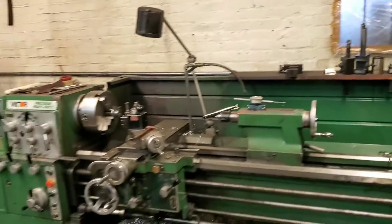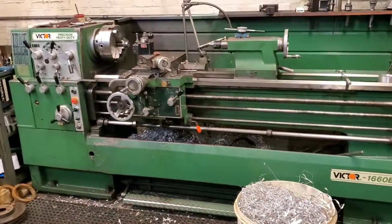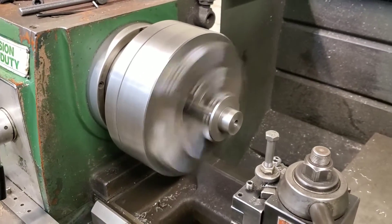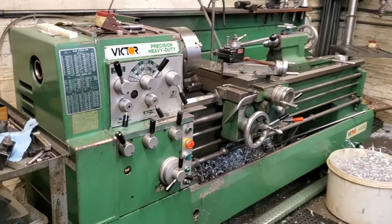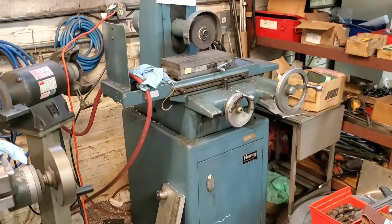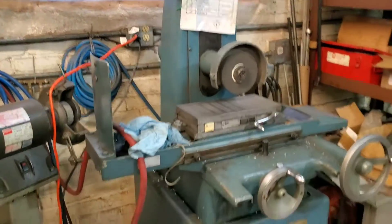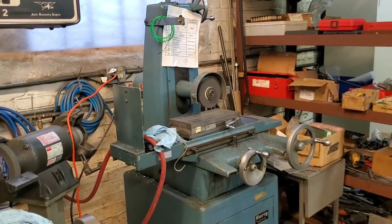Our next manual machine — and I love all these machines — is a Victor 1660 manual lathe. It does everything you might need a lathe to do, and just like everything else we've got here, it does a lot of good work. And here is our Herig manual grinder — probably our least used machine, but when you need it, this machine can really bring in those tolerances and surface finishes. It's a really good machine for any shop to have, and hopefully one day it'll be upgraded to something a little more automated.